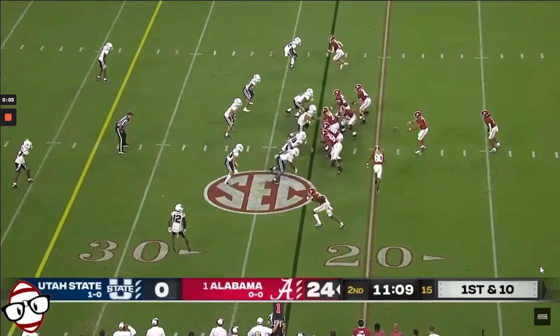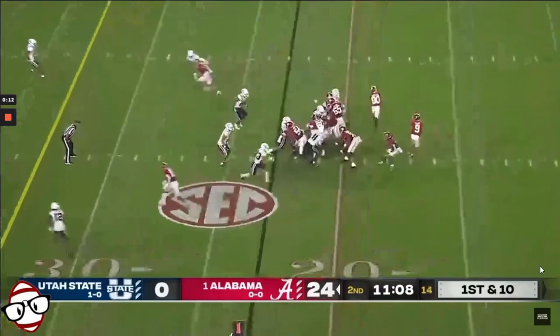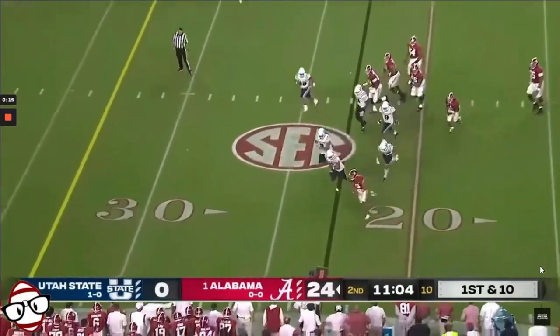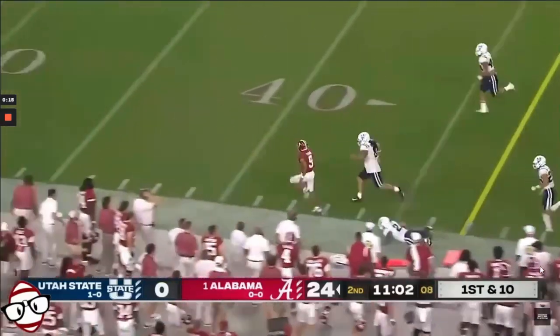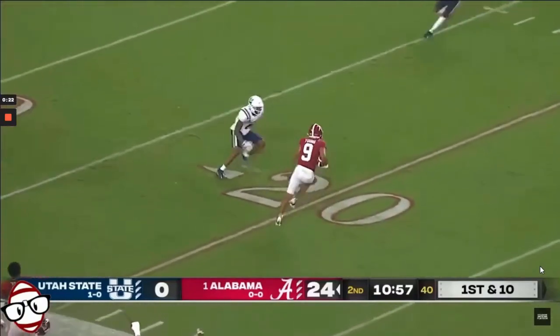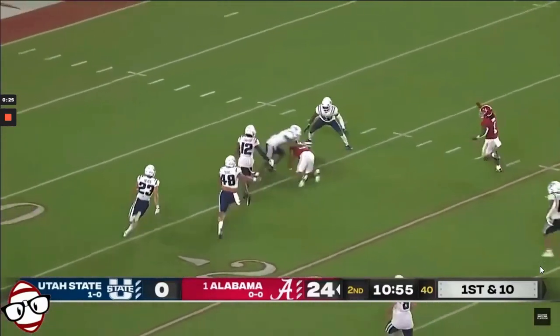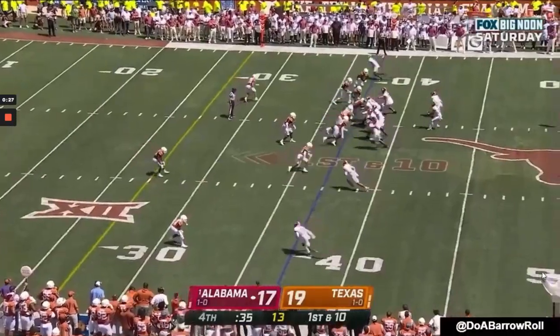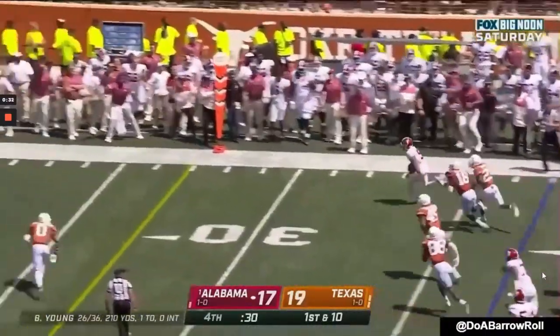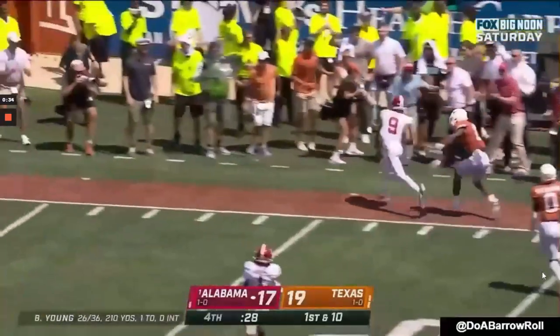While Bryce Young is a pocket passer through and through and a pretty reluctant runner who only does it when necessary, he's a really good athlete. He definitely has the speed to win the edge and beat defenders. In space, he also has a little bit of wiggle and looseness — I would suspect he'd run around a 4.6 or 4.7 forty. This play is a great example of that agility — ability to dip under the blitz, win the edge, and get a big gain on first down.